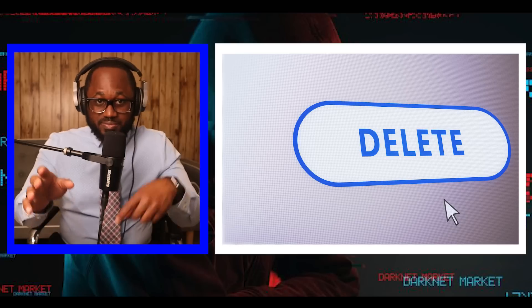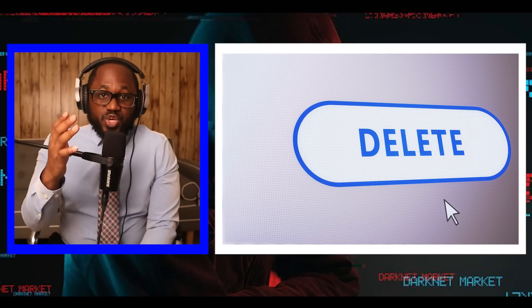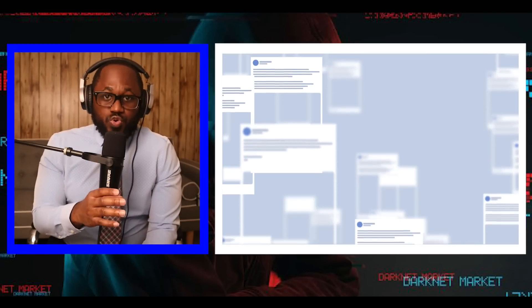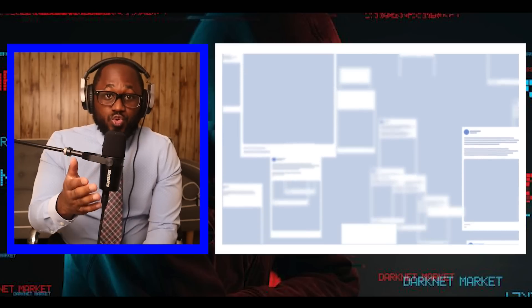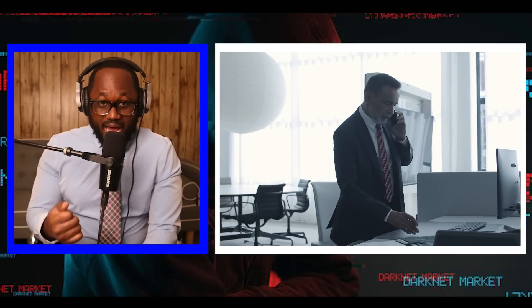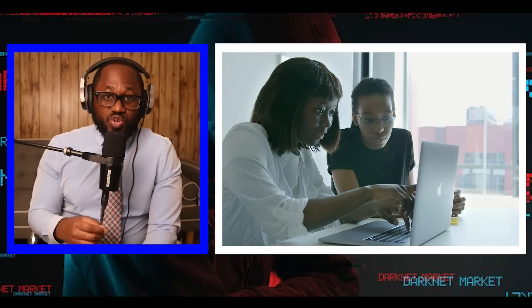Step six: delete your data online. Have you ever done a search on your name on Google? Especially if you Google your name and the city where you live, you might be shocked how much personal information is freely available online. This includes stuff like your phone number, address, relatives, property values, criminal records, estimated salary, and so much more.